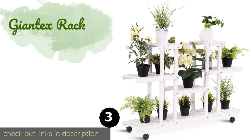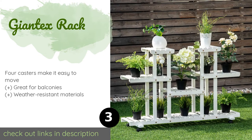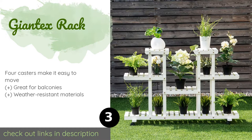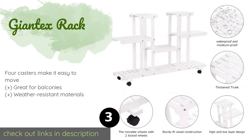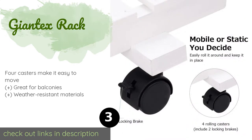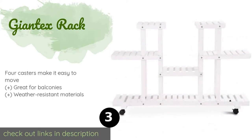Number three is the Giant X Rack. Setting the Giant X Rack apart from the competition are its thick and widely spaced firwood slats, allowing each tier to support up to 25 pounds. This spacing allows for proper water drainage, ventilation, and light penetration for photosynthesis.